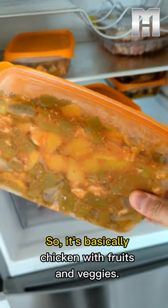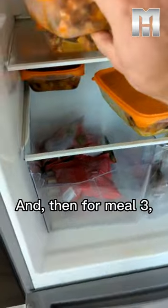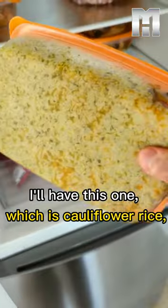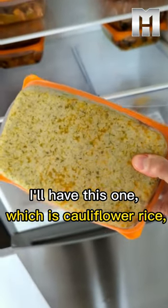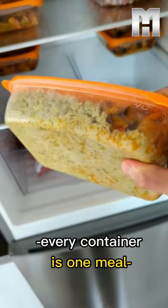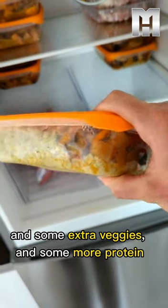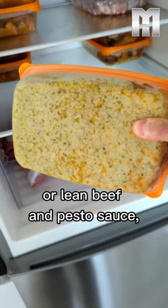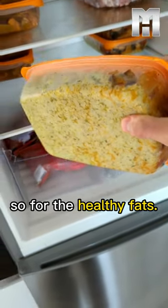It's basically chicken with fruit and veggies. For meal three I'll have this one, which is cauliflower rice — lots of cauliflower rice. Every container is one meal. And some extra veggies and some more protein or lean beef, and a pesto sauce for the healthy fats.